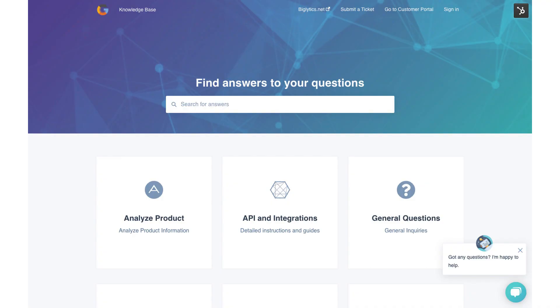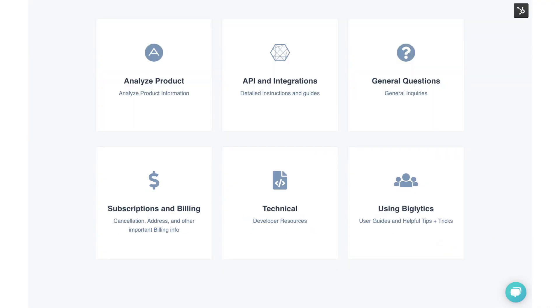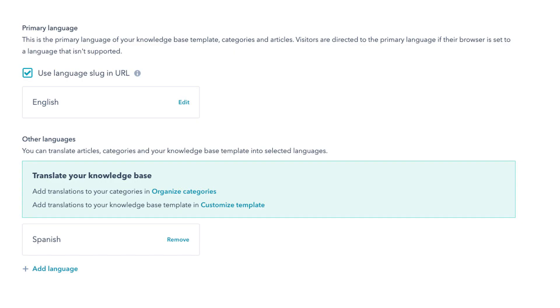Customize the look and feel of your knowledge base to match your brand, organize your articles into categories, and even solve for your global audience through our multilingual options.